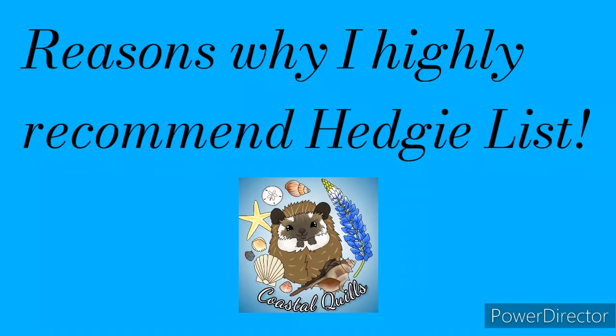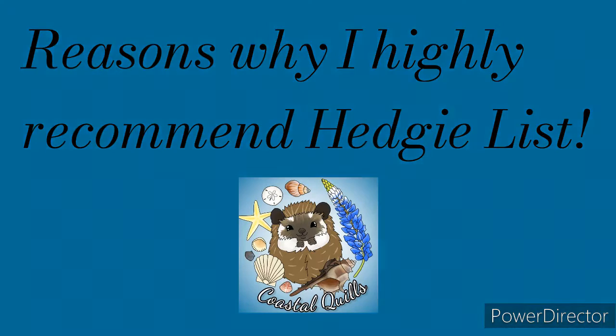Hi, I'm Lindsay with Coastal Quills. I've been breeding hedgehogs for two years and I wanted to talk a little bit about why I use HedgyList.